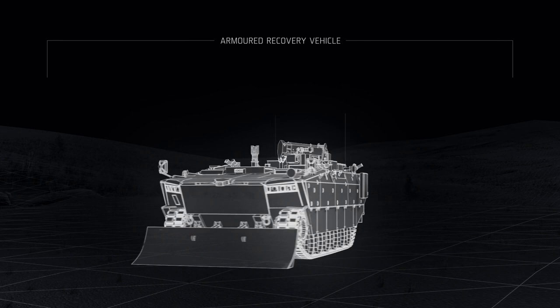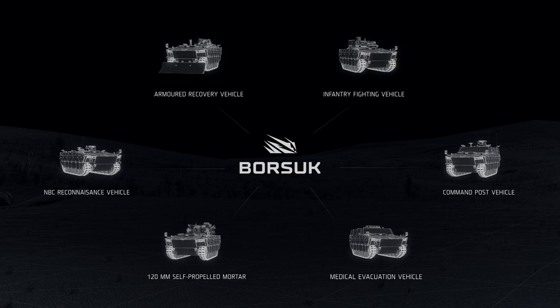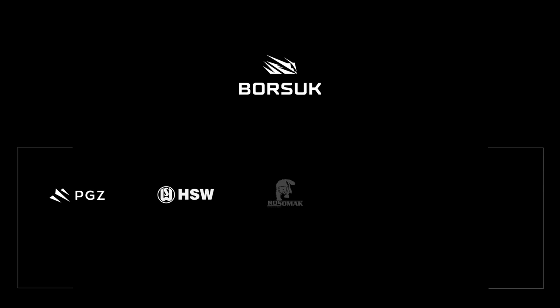Borsuk is the result of a partnership between industry, R&D institutions, academic centers, and the Army. The outcome of this cooperation is the most advanced military ordnance within its class — an amphibious infantry fighting vehicle created to respond to the military challenges of the 21st century.